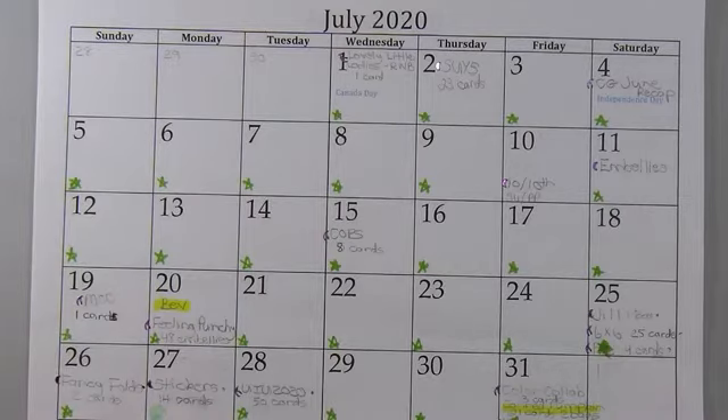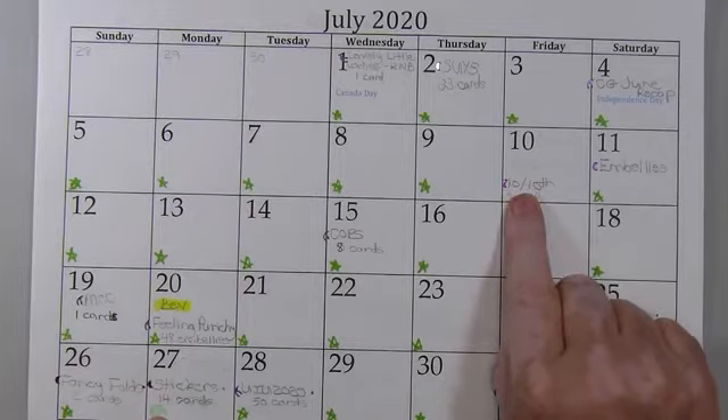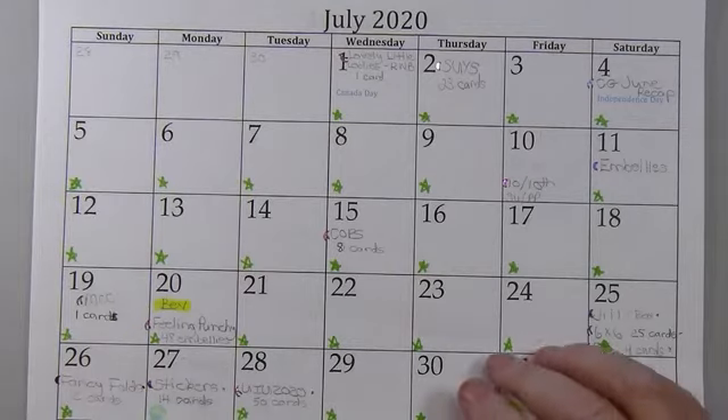As you can see at a glance, there's lots of green stars. I did have a couple of Stampin' Up! orders that I placed. Otherwise, I had a good month of not spending money on crafty supplies.